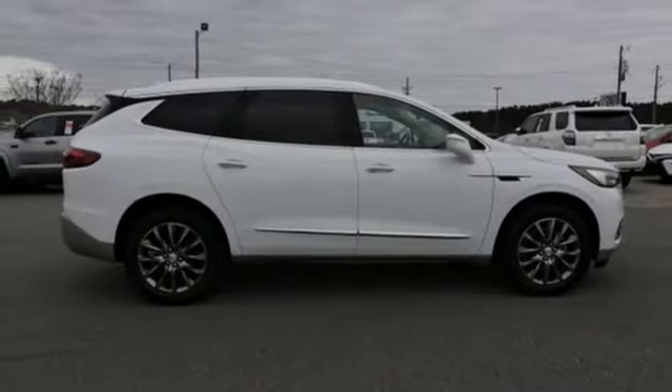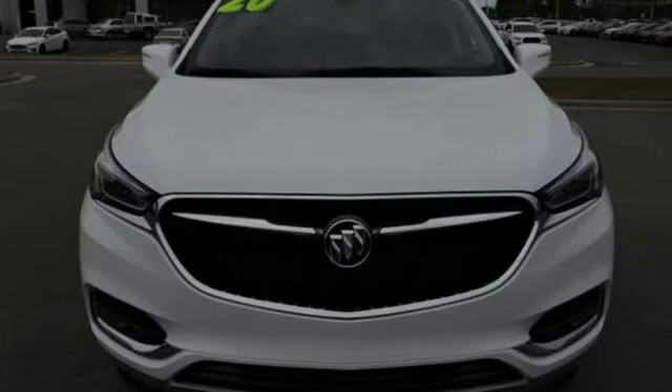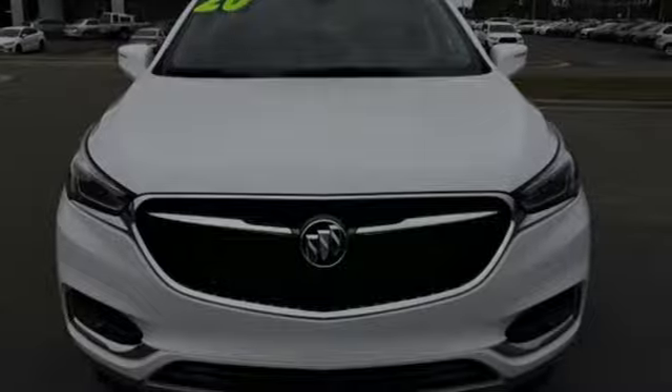In a Buick, you get innovative technology and sophisticated design for the real world. You need to drive it to believe it. See it for yourself today.